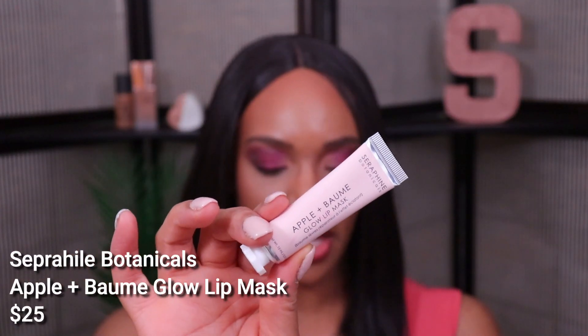Next up is the Seraphine Botanicals Apple and Bomb Glow Lip Mask. I really did not want to get this — I feel like a lot of people got it last month and it seemed like a blah product, and I'd rather get something other than lip masks or lip balms in my box. But I actually like this — it's something I'd use around the house or when I just want something on my lips without any color. It has a subtle apple scent, though I'm congested so it may be stronger.